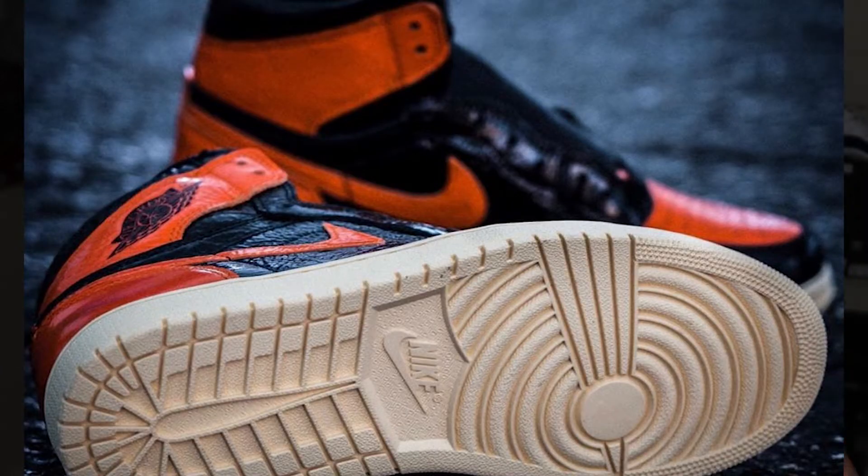Alright guys, October 26th, 2019, we are getting the 3.0 version of the Shattered Backboard Jordan 1s. There has been a lot of love and hate towards this sneaker. The Shattered Backboard colorway concept has been a big fan favorite for a long time, and when people heard that there was a 3.0 version coming out, they were hyped. As we've got more pictures, it's been up and down, honestly.